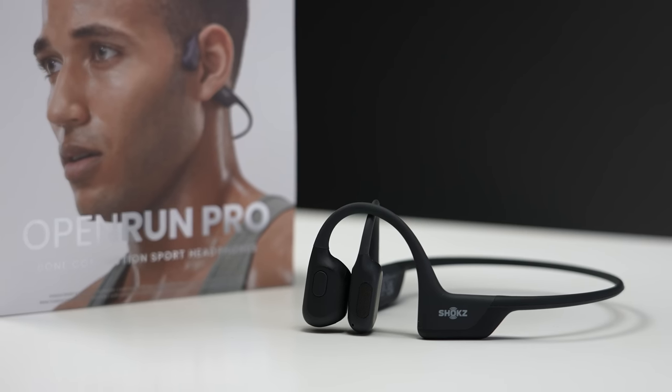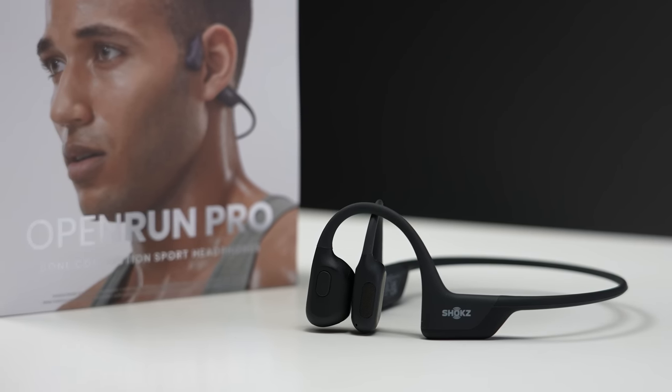Compared to the previous generation Aeropex — or what they now call the standard Open Run without the Pro — the Open Run Pros have ninth generation bone conduction technology versus the eighth generation. They also have a 10-hour battery life versus eight hours, are about 20% smaller, but actually have larger buttons and also include the quick charge feature. These Open Run Pros are finally some bone conduction headphones I actually enjoy using because they sound pretty decent.